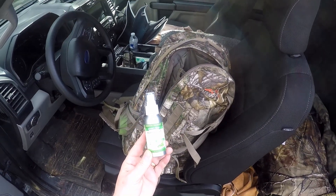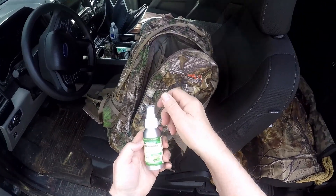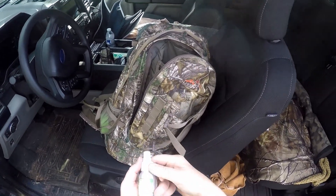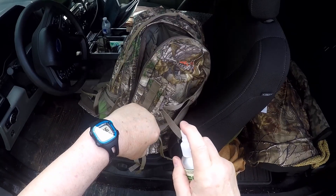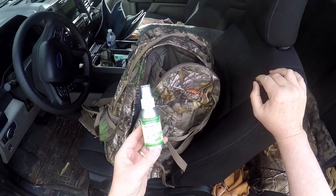This is Nature's Truth 100% Pure Essential Oils Peppermint Oil. I bought this one because it comes in this small mist bottle, which is really important for me to have so I can use it in the field as needed.